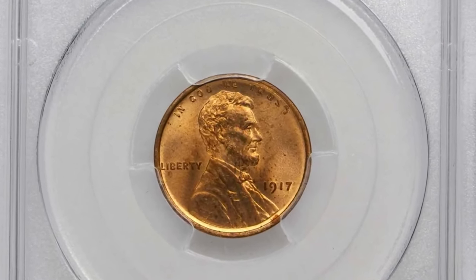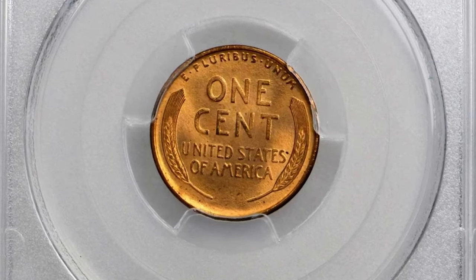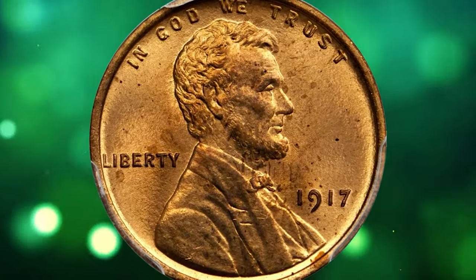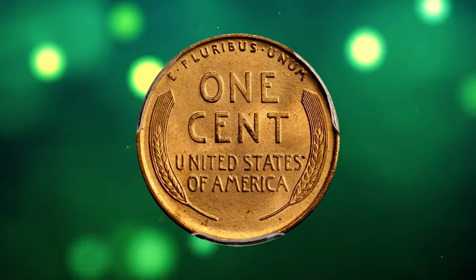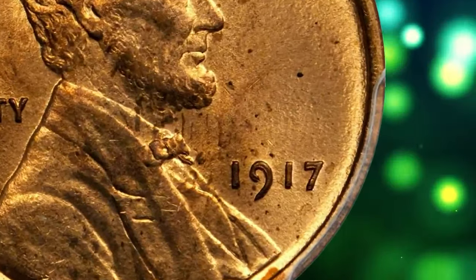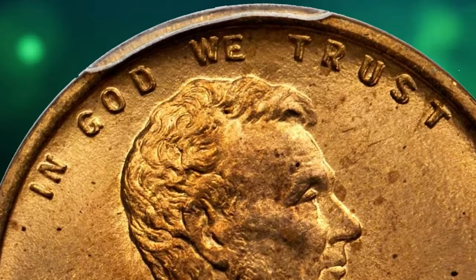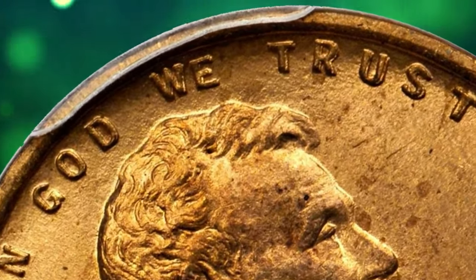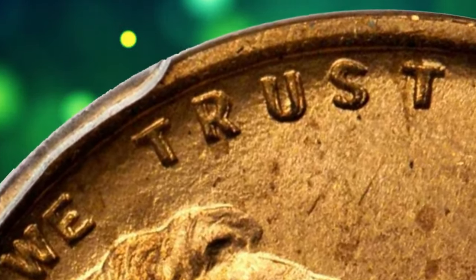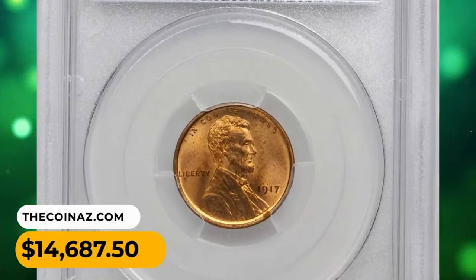This is a 1917 Lincoln cent with double die obverse. Both sides of this delightful 1917 doubled die cent display vibrant golden-orange luster with an overall smooth, satiny texture highlighting a razor-sharp strike. A few extremely faint fly specs on the obverse are all that preclude a full gem rating. This is one of the most pronounced doubled die varieties in the Lincoln cent series, with sharp doubling to the digits in the date and the letters in "GOD WE TRUST." It sold for fourteen thousand six hundred and eighty-seven dollars and fifty cents.